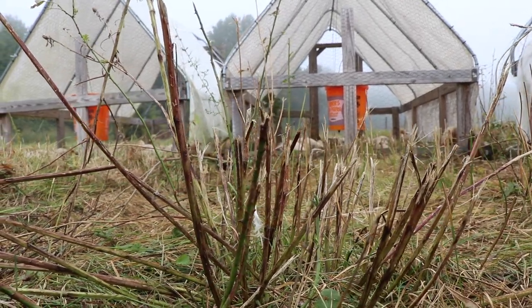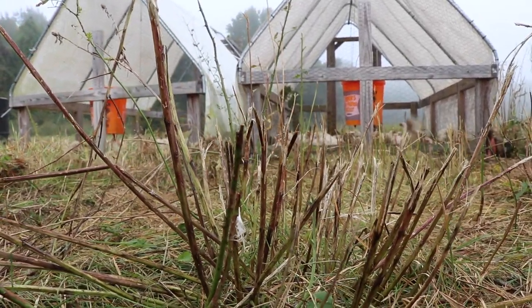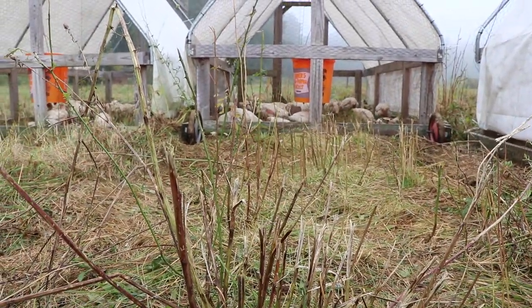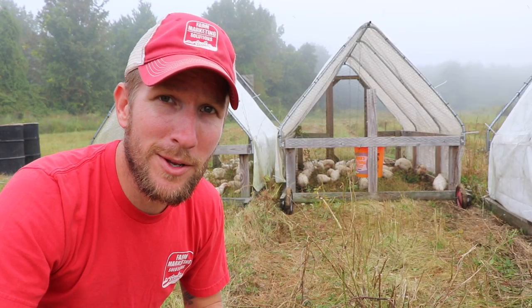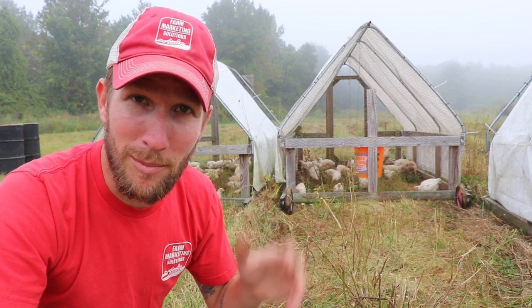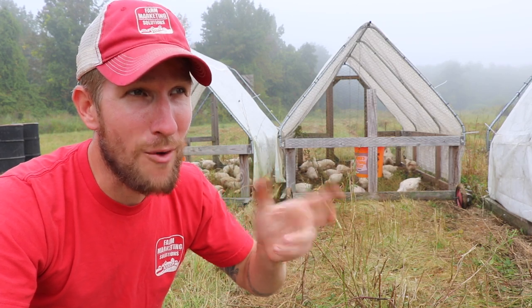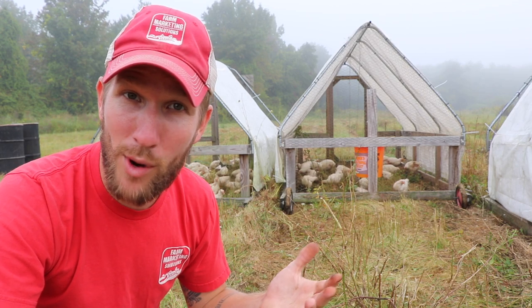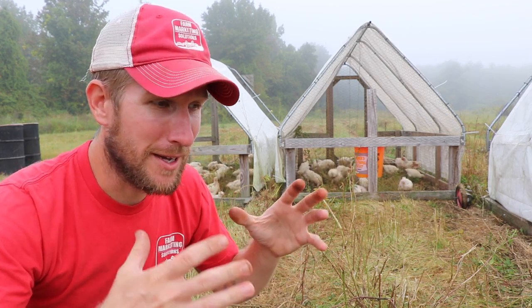I haven't seen any bird injuries yet — knock on wood — but that requires a little bit of thought. Think about why we raise chickens out on pasture instead of barns, or better yet, why would we raise them in barns instead of pasture? A barn system requires less thought; it's more turnkey.